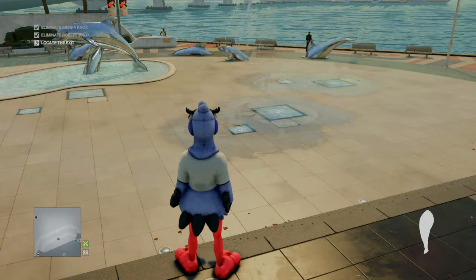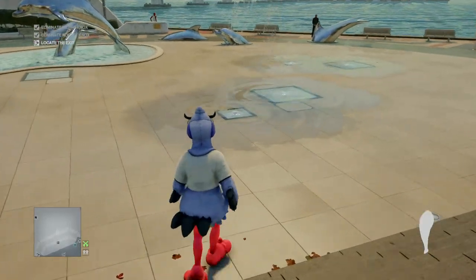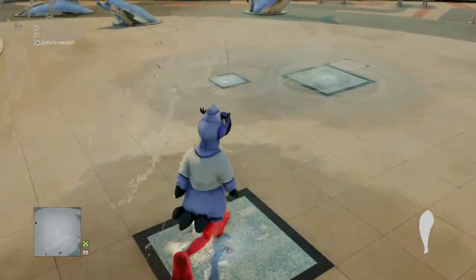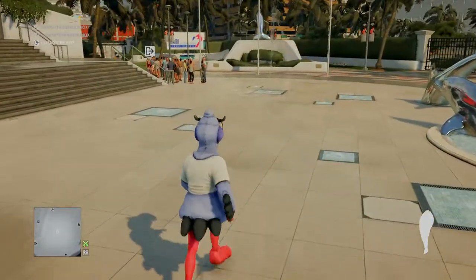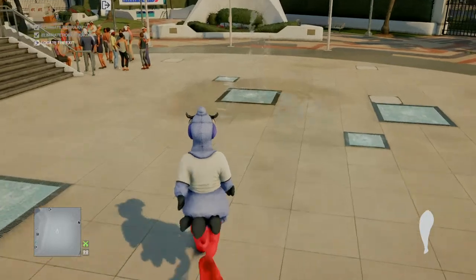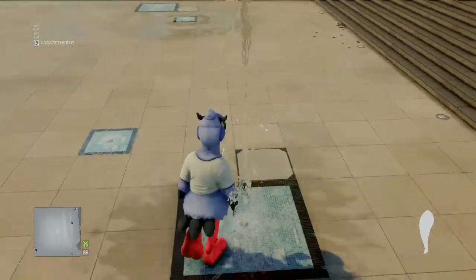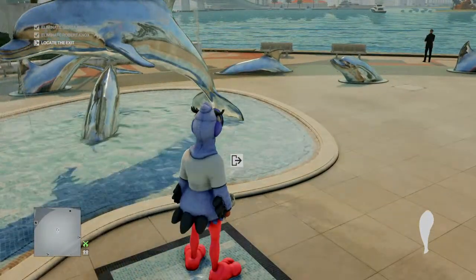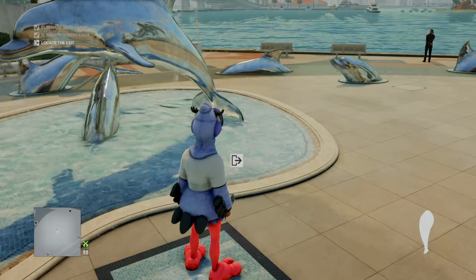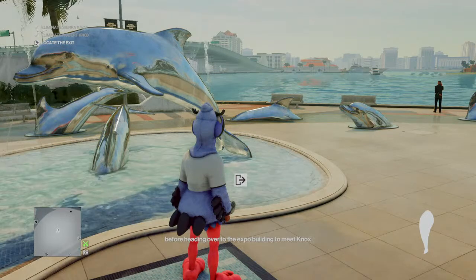It doesn't matter whether or not you finish the mission on silent assassin. You're gonna want to run to the smaller fountain over here, then the bigger one, then the big one, then the small one, then run all the way across to this big one, all the way to this big one, then to this big one and all the way to this one. The exit appears right here — I don't know why, but when you run that exact pattern it works. All you've got to do is exit.